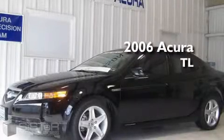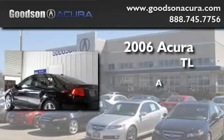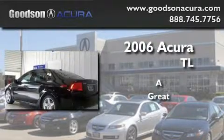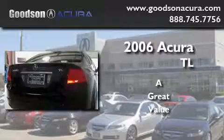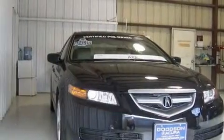This is a 2006 Acura TL. Its top features include memory settings for the side view mirrors, a sunroof, leather seats, cruise control, and steering wheel mounted controls.